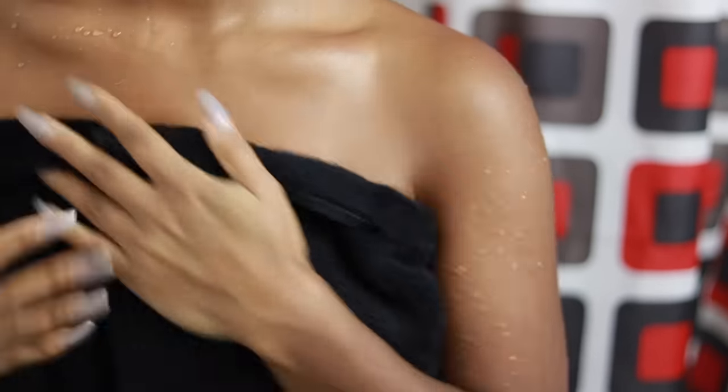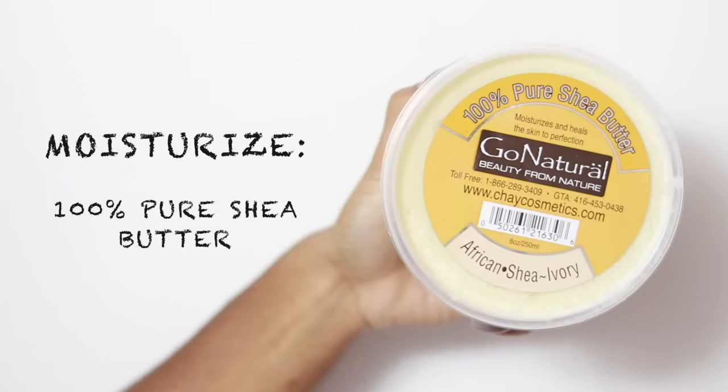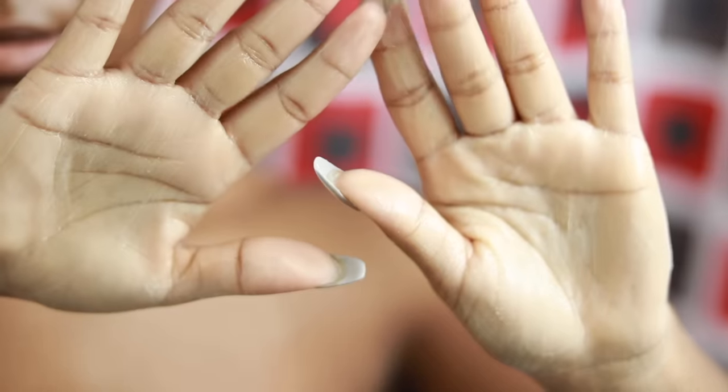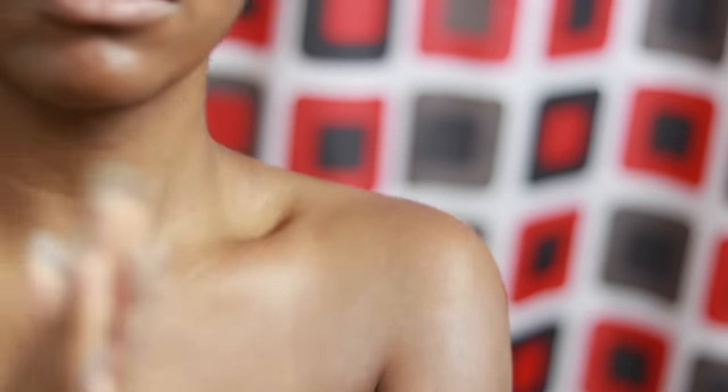Once I hop out of the shower, it's time to moisturize my skin. I only use 100% shea butter because that's what works best for me. I know a lot of you guys don't lotion your full body — you only put cream on the parts that are showing, and sometimes you don't even get your knees or elbows. That's all bad. If you want glowy skin, you have to moisturize at all times, especially if you have dry skin.